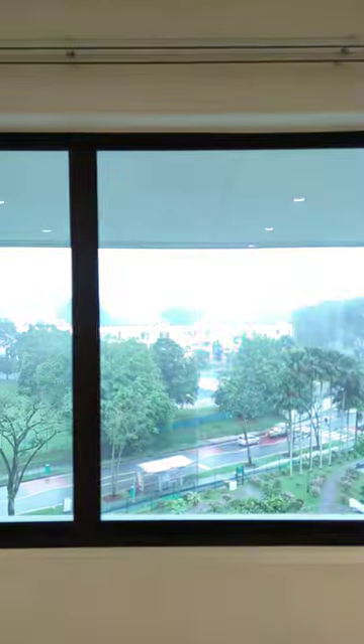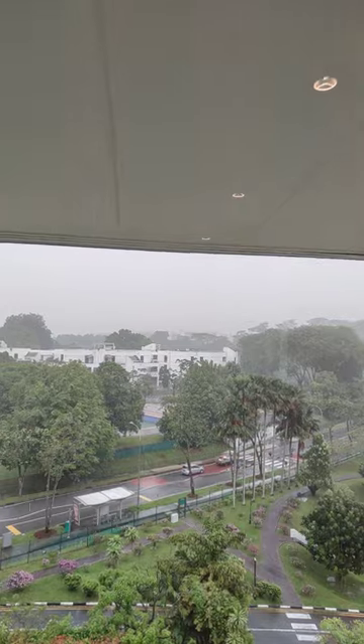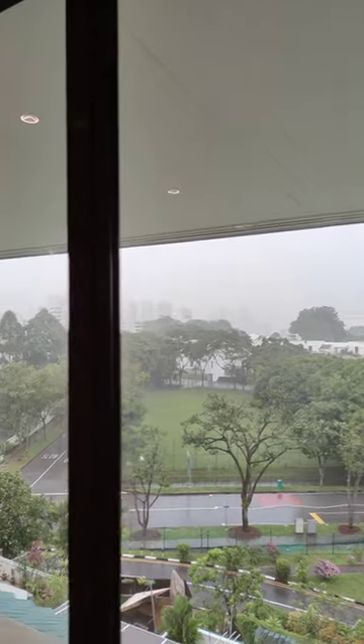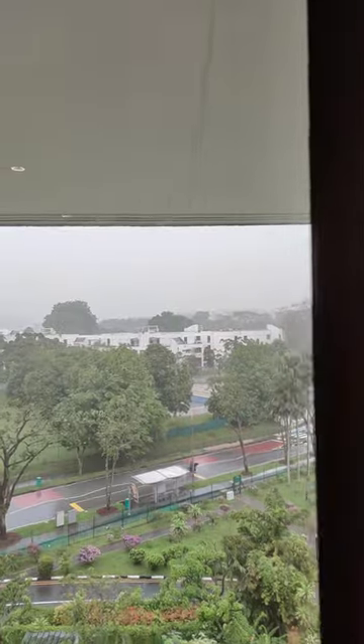One of the main reasons is actually regarding this plot of land right in front. Let me flip my camera around to show you. So I'm here in the living room, looking outwards towards this plot of land over here at the Pine Grove area.